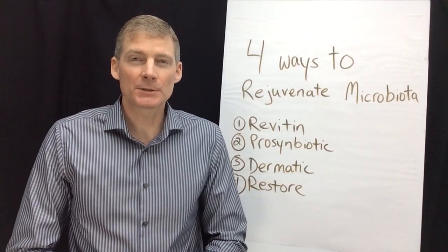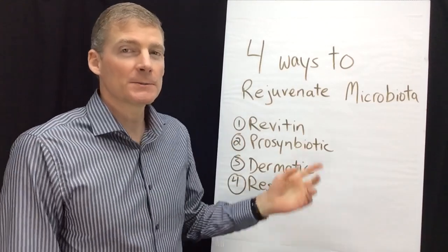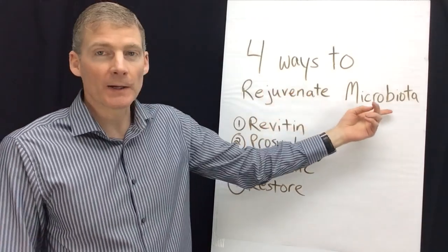Hi, this is Dr. Darren Schmidt at the Nutritional Healing Center of Ann Arbor. This video is about four ways to rejuvenate your microbiota.